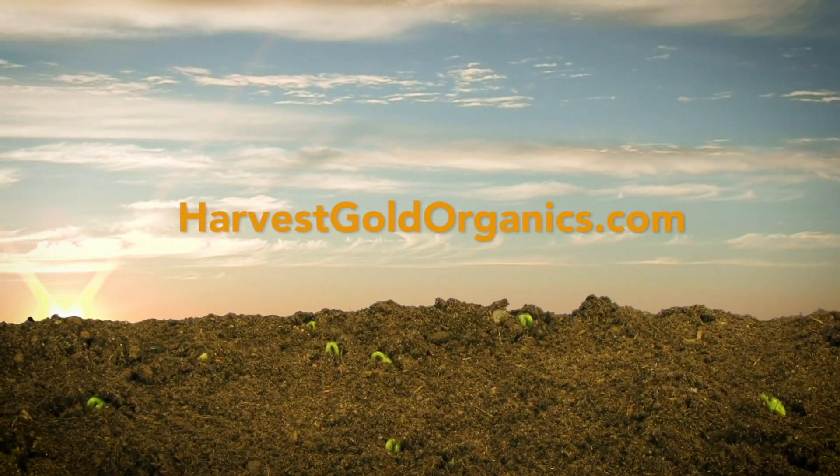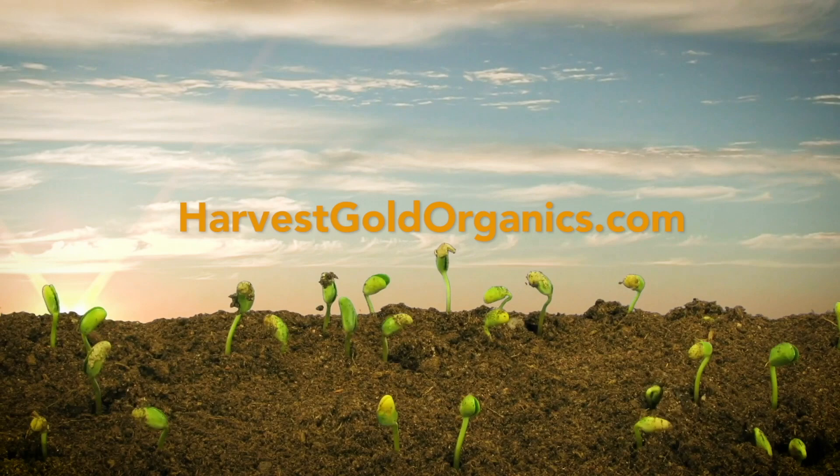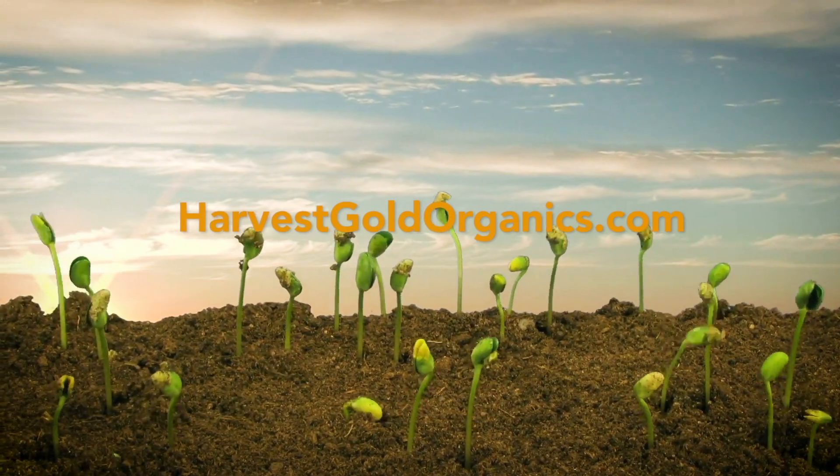For more information on how Harvest Gold Organics can help you grow, visit HarvestGoldOrganics.com.